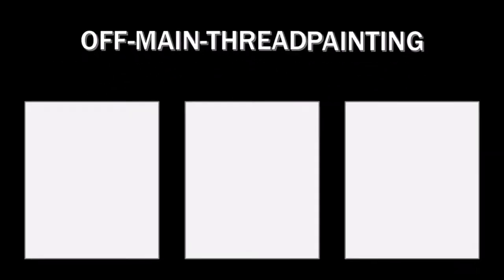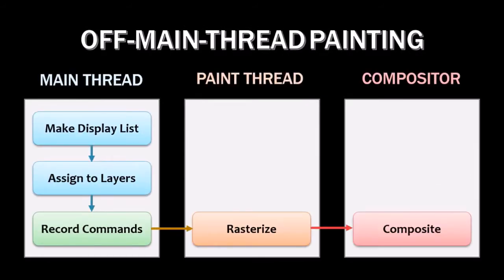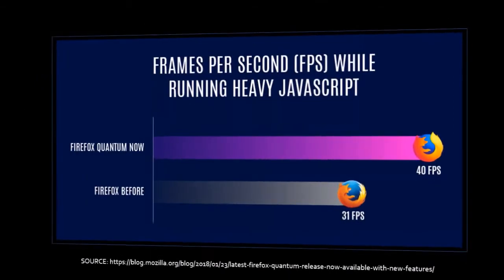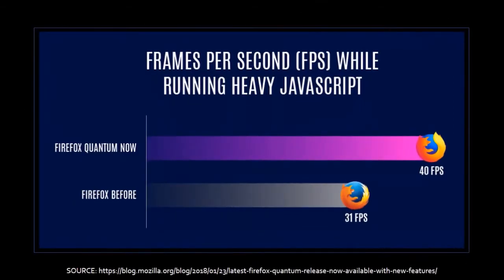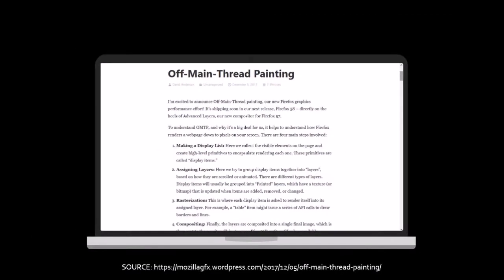In terms of performance improvements, Mozilla has improved rendering of graphics for Windows users by using Off Main Thread Painting, or OMTP, which more efficiently paints your screen using a dedicated CPU thread. Firefox engineers created a test that simulates running heavy JavaScript. While running this test, Firefox's frame rate improved by 30%. To learn more about OMTP, you can check David Anderson's blog post — you'll find the link in the description section.